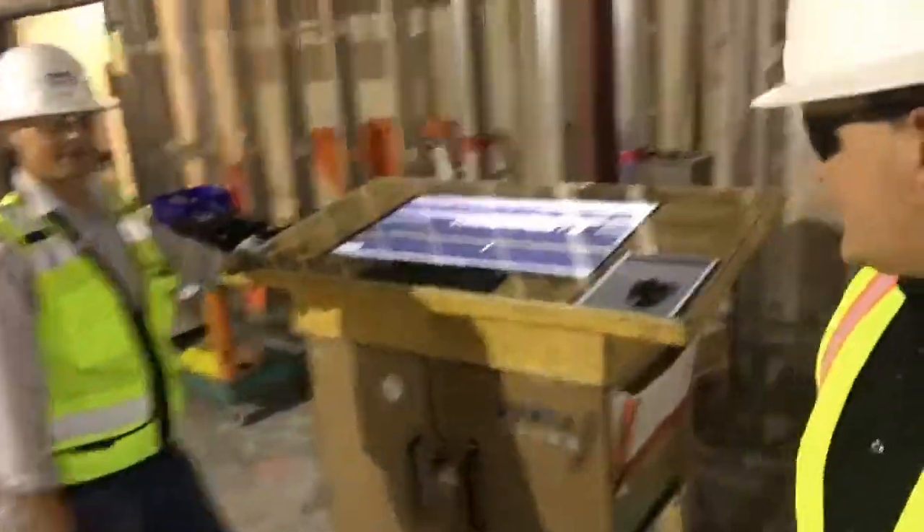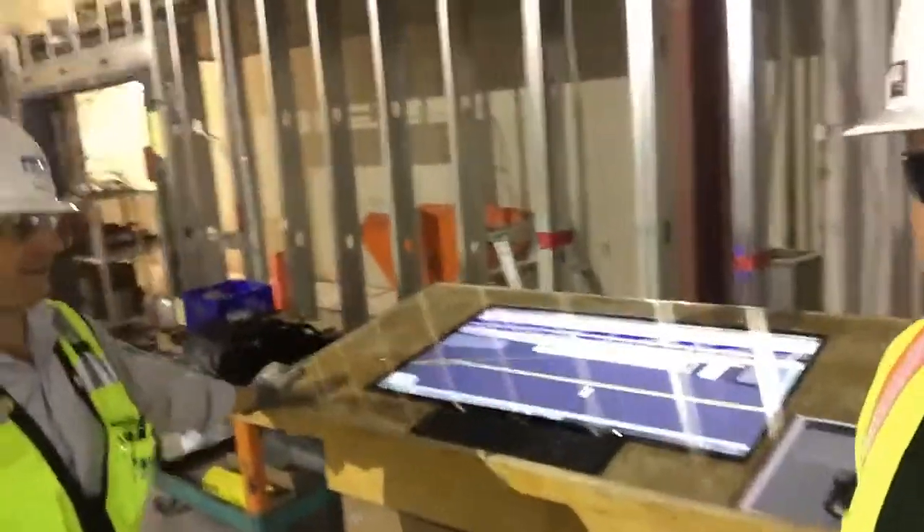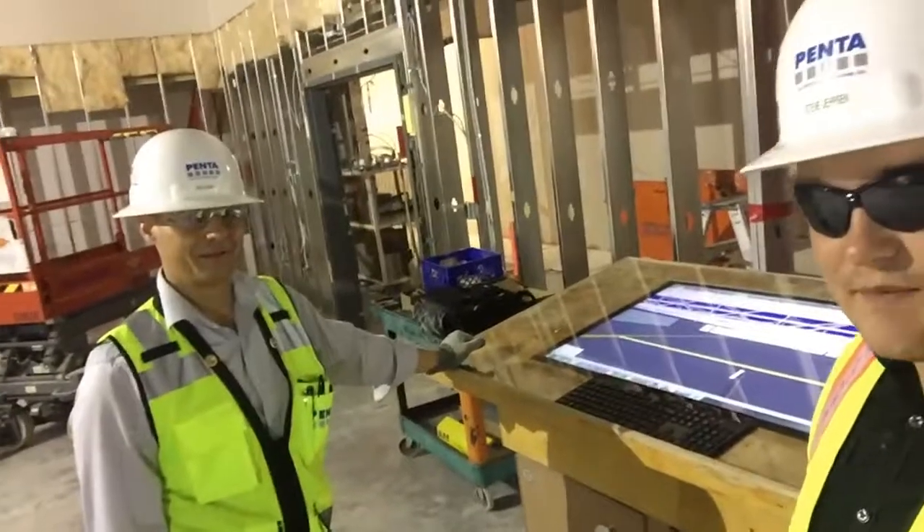So I got Dave Bowers here and we got our innovation station ready to go. Want to tell all the lean committee about what we got going on?